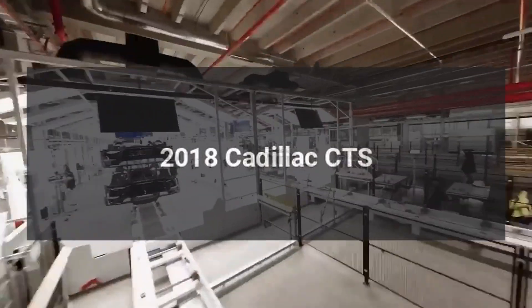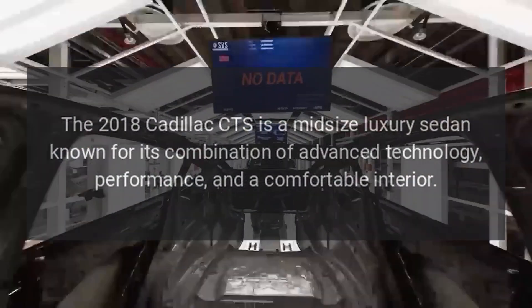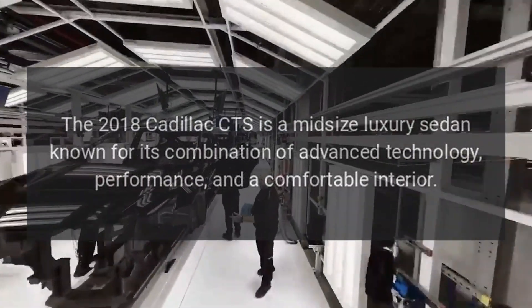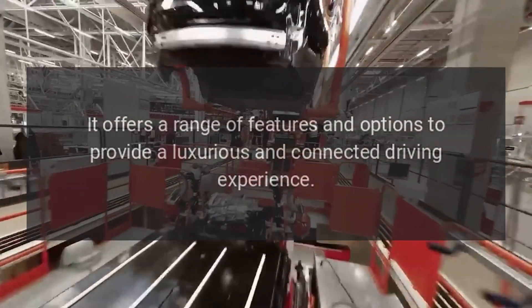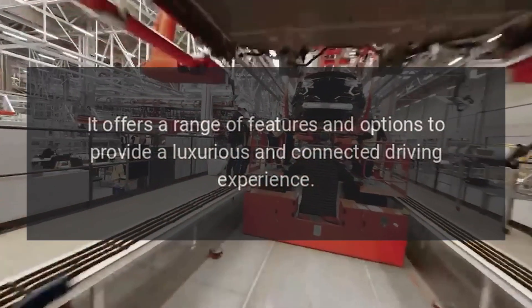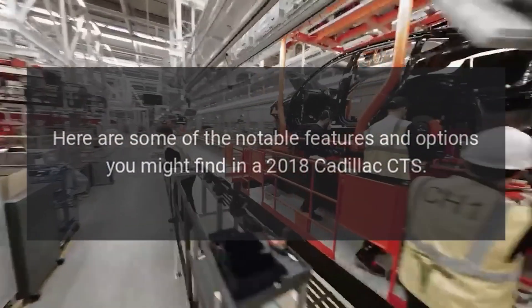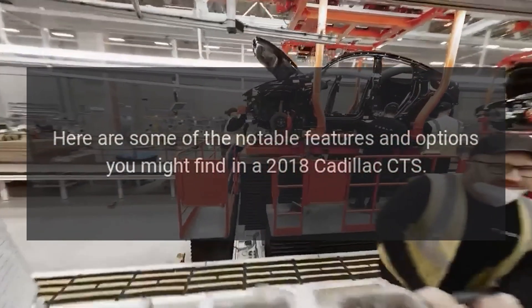The 2018 Cadillac CTS is a midsize luxury sedan known for its combination of advanced technology, performance, and a comfortable interior. It offers a range of features and options to provide a luxurious and connected driving experience. Here are some of the notable features and options you might find in a 2018 Cadillac CTS.